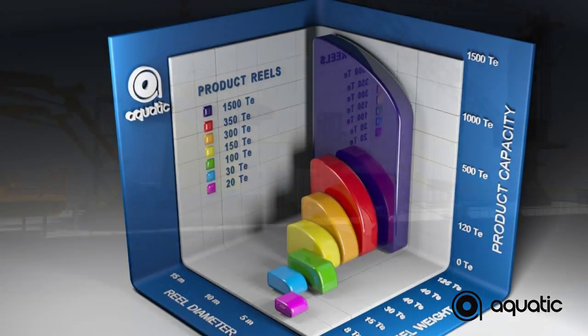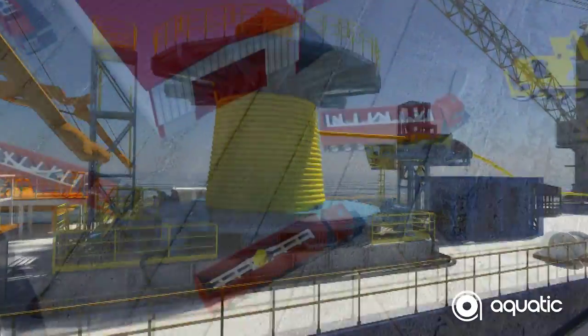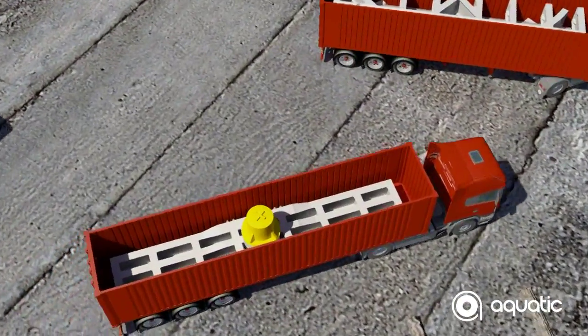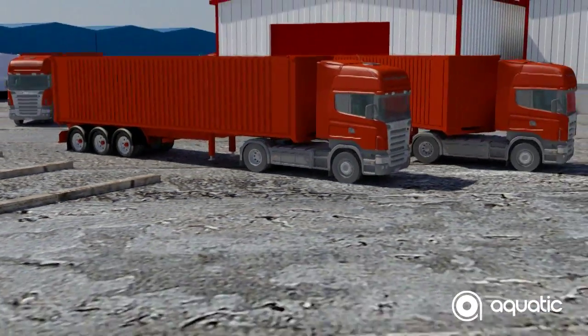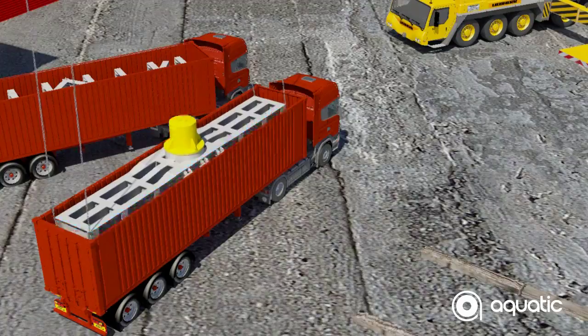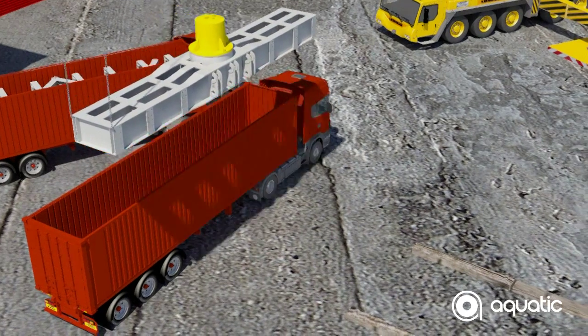A piece of equipment this size needs careful handling. Fortunately, Aquatic's brand ethos of modular equipment extends to the carousel. It can be transported on scheduled sailings, and for each project, delivery is coordinated by our logistics team.